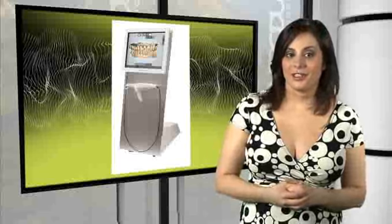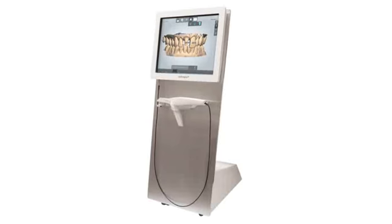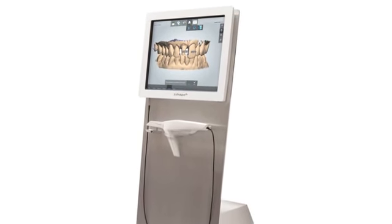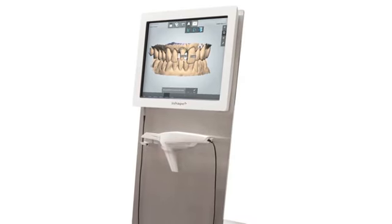Last, but certainly not least, a repeat standout from last month: featuring ultra-fast optical sectioning technology, 3Shape's Trios utilizes up to 1,000 3D pictures to create geometries based on real data. The scanner does not require dentists to apply spray to coat the patient's teeth, making scanning fast, accurate, and comfortable for patients.